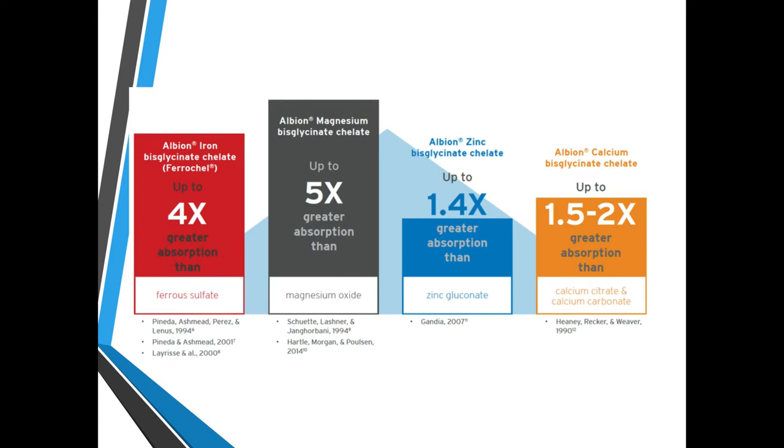Here's a comparison of chelated absorption versus other forms. Albion iron bisglycinate chelate: four times greater absorption than ferrous sulfate. Albion magnesium bisglycinate chelate: up to five times greater absorption than magnesium oxide. Albion zinc bisglycinate chelate: up to 1.4 times greater absorption than zinc gluconate. Albion calcium bisglycinate chelate: up to 1.5 to 2.4 times greater absorption than calcium citrate and calcium carbonate.